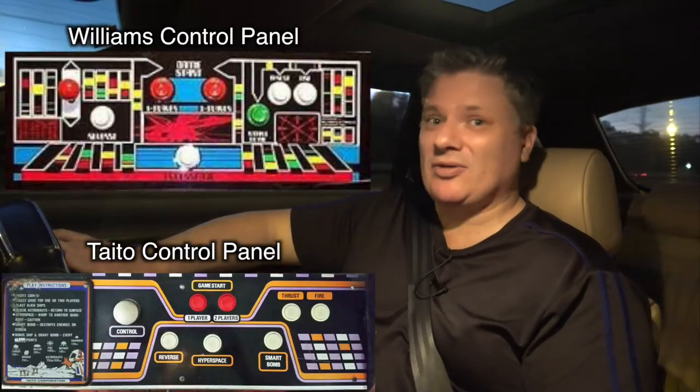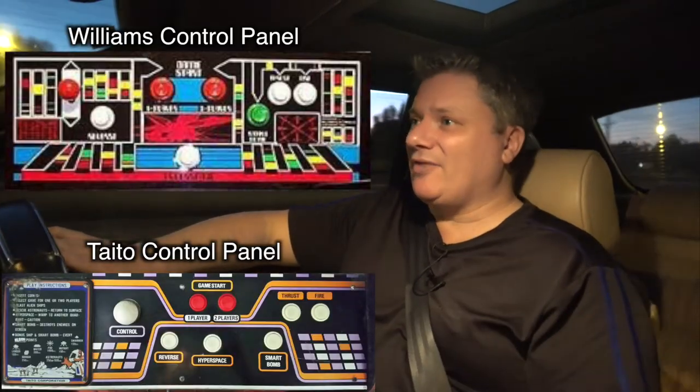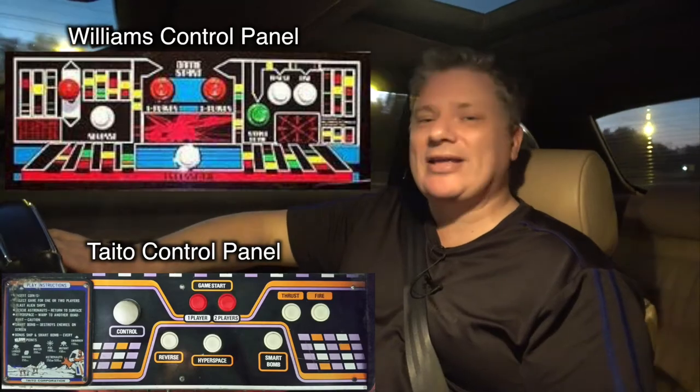Hyper Olympic is just a great party game — it really is. As a party game, people will really want to play it, whereas they might not want to play Defender as much. So I think I might use it quite often as a Defender cab on my own, and then when we're having parties and stuff, swap in the Hyper Olympic. Because Hyper Olympic is just awesome as a party game.